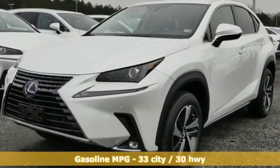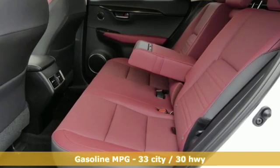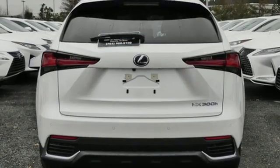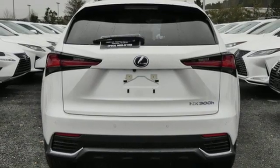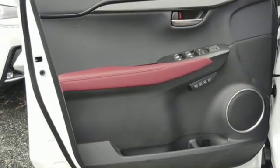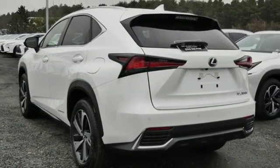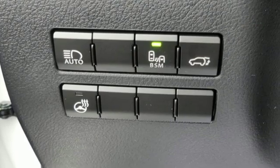A great vehicle is comprised of great features like these: inline 4-cylinder engine, electronic shift on the fly, smart device navigation, doors and push button start proximity key, dual zone climate control, streaming audio, Wi-Fi hotspot, power telescoping steering column, and power heated mirrors.